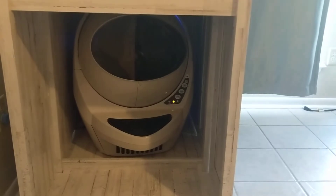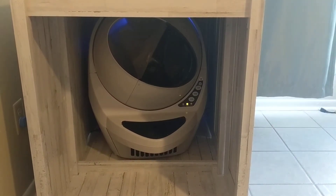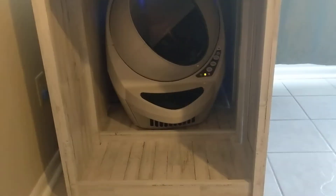I guess somebody just used it, as you can see. It's a pretty cool product — it runs literally after every single time the cats use it, so I think this may conclude our litter robot saga.